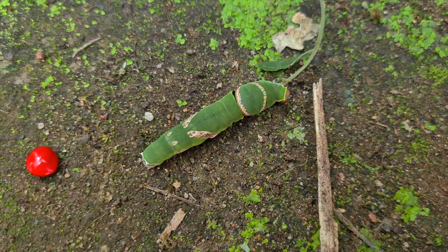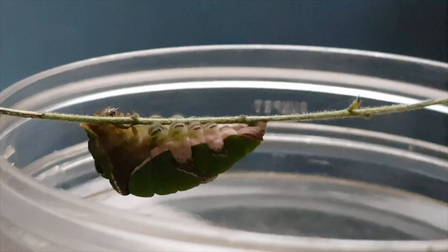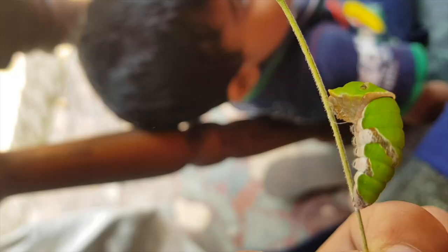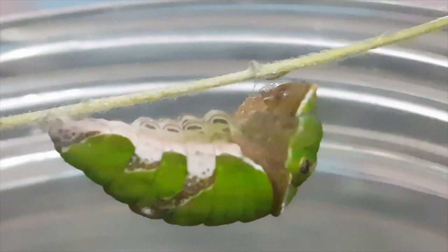Now compare the size with the red seed. In the last 20 days, it has grown drastically. Again it stopped eating. And now it is preparing to move to the pupa stage.